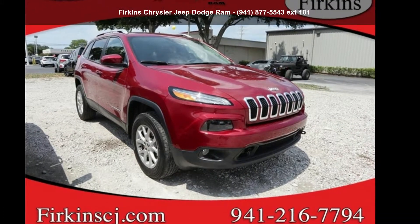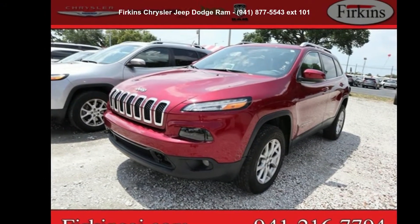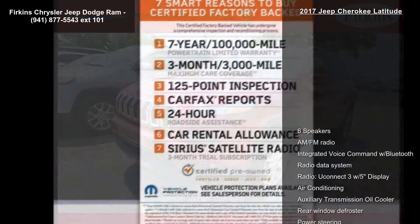Arrive in style with this 2017 Jeep Cherokee Latitude. If you are looking for an automobile with great features, look no further.